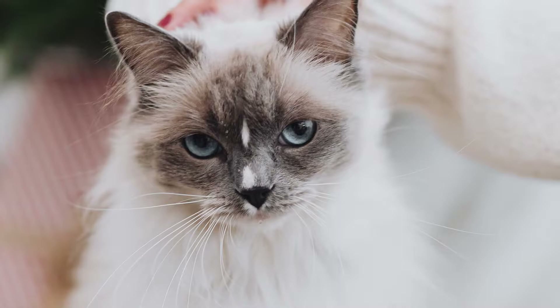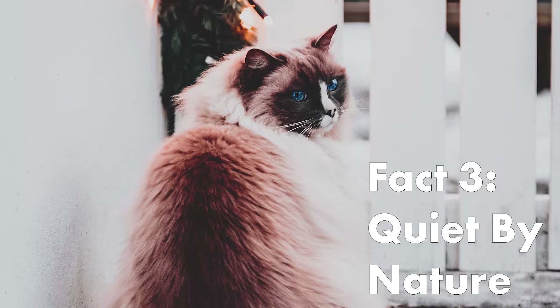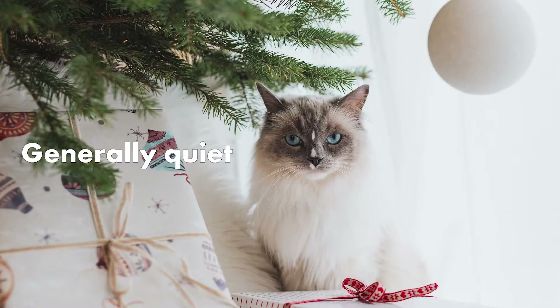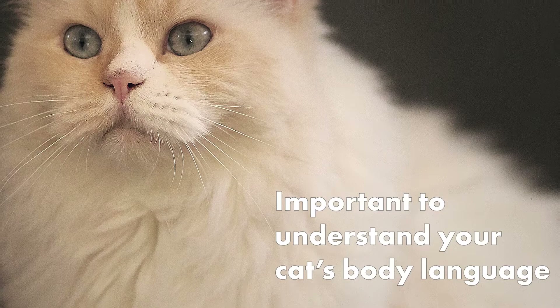Ragdolls have dog-like personalities. They exhibit traits like loyalty and playfulness, like a dog. They love being near their humans and will even wait outside a door for them. Ragdolls are quiet by nature. Sometimes they are so quiet that they do not show distress or pain, so it is important to understand bits of your cat's body language.